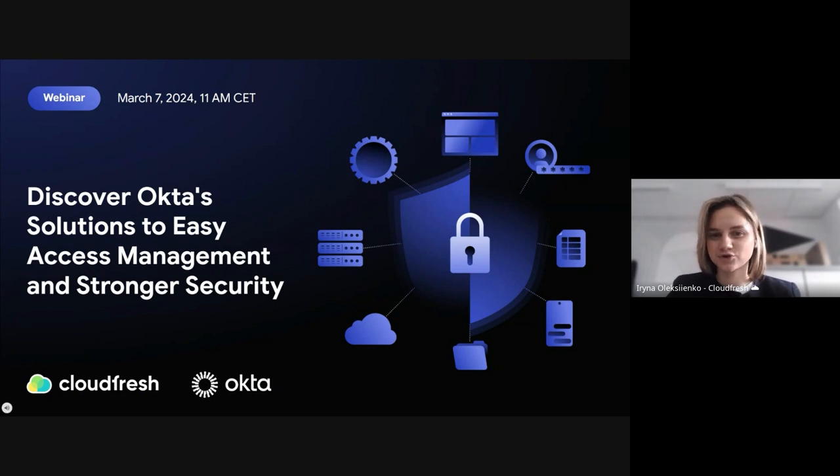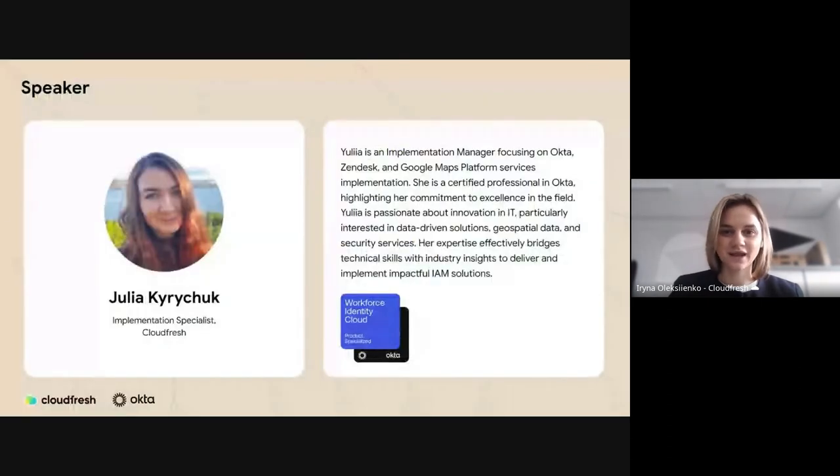Hello everyone, thank you for joining our CloudFresh webinar dedicated to Okta's identity access management and security solutions. Let me introduce our Okta expert and today's speaker Julia, who is a certified professional in Okta Workforce Identity Cloud solutions. She will cover and showcase the product's main features as well as give us a broader perspective on today's digital security threats and how to prevent them.